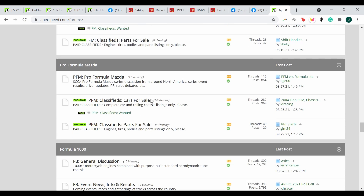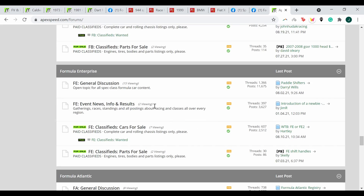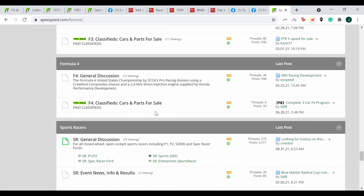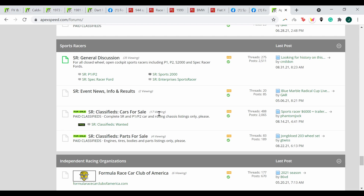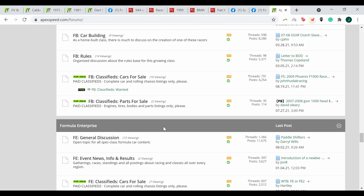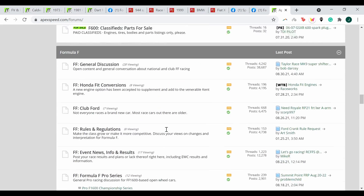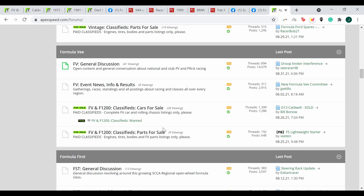I'm going to show you where you can find a Formula V car if that's what you're looking to do. The best place to do that is going to be apexspeed.com. As you can see on the screen right now, I'm scrolling through the various forums that Apex Speed has, and they have forums available for Formula V, Formula 4, Formula 500, Formula Mazda, and most Formula car series. But the Formula V forum is what we're going to be focusing on today.